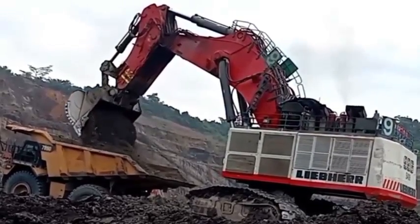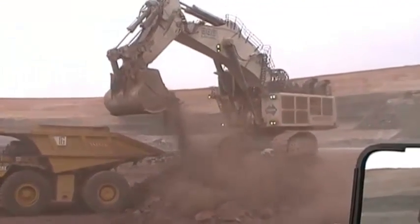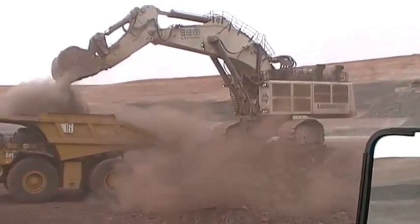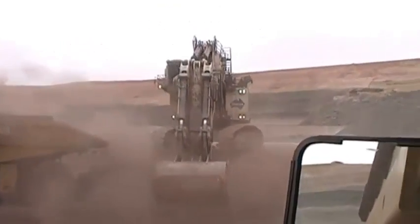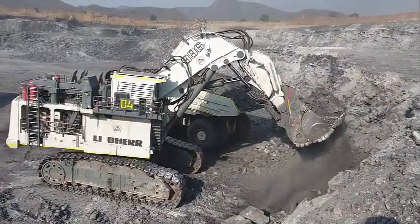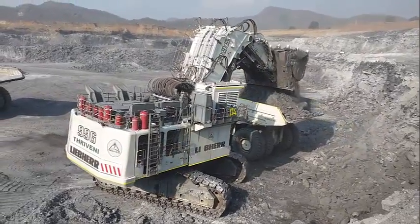Integrating Liebherr-made cylinders and a wide range of buckets, the R996B's attachment ensures the highest forces, easy bucket penetration, and high fill factor to perform even in the most demanding conditions. The attachment is equipped with the pressureless boom-down function to enable fast cylinder retraction without the need for pump energy. Intelligent energy management diverts the pump flow during boom-lowering, allowing other cylinder motions to operate unimpeded.